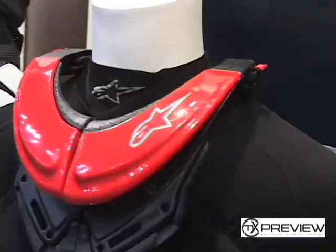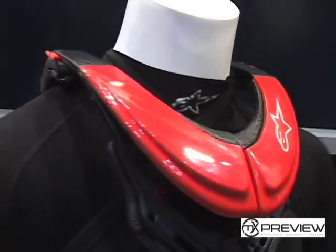Speaking of impact, it's the design of the bionic neck support — it's designed to prevent catastrophic neck injury in the event of an impact in some sort of off-road environment. You can see this on guys like Chad Reed and Ryan Villopoto in the Supercross setting, something that they wear to protect themselves against that injury.